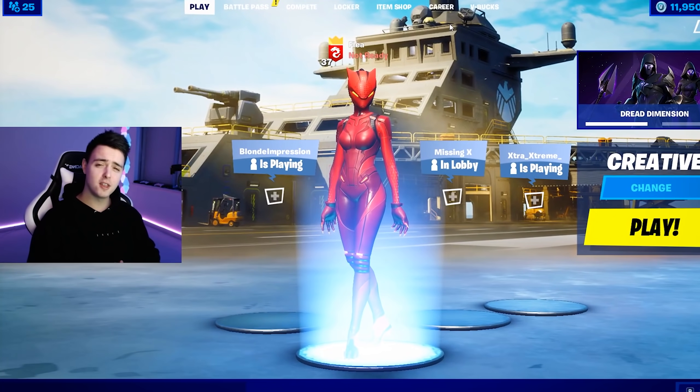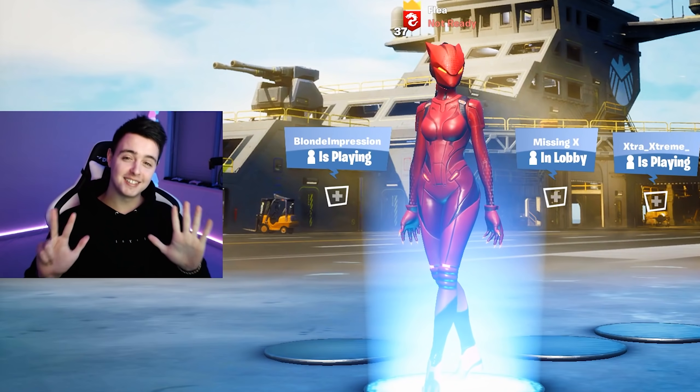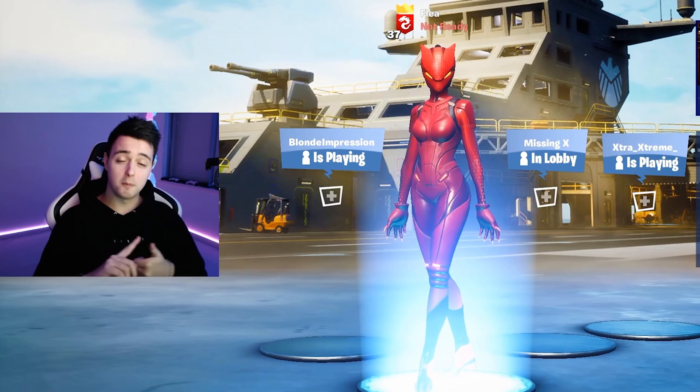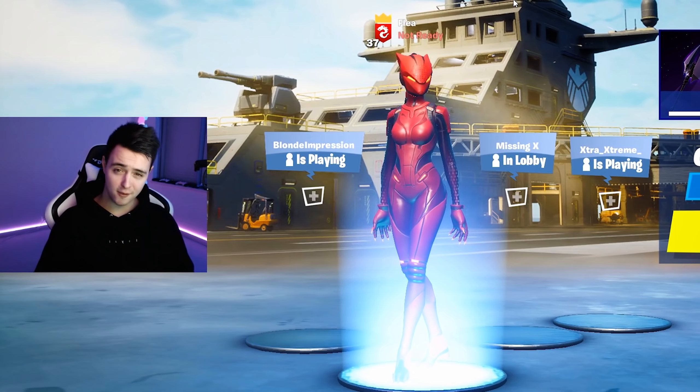Hey, what's up guys? Welcome back. So in today's video, I'm going to be giving you eight tips in order to lower your ping in Fortnite. No matter whether you're on PC or console or mobile, I got tips for everyone.